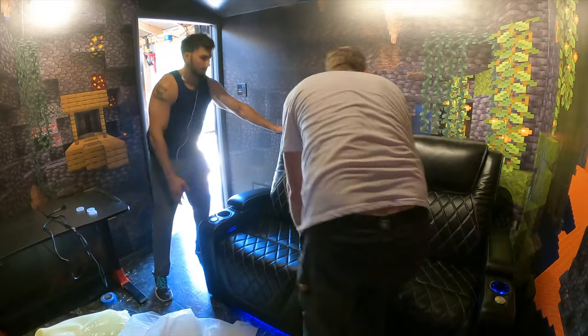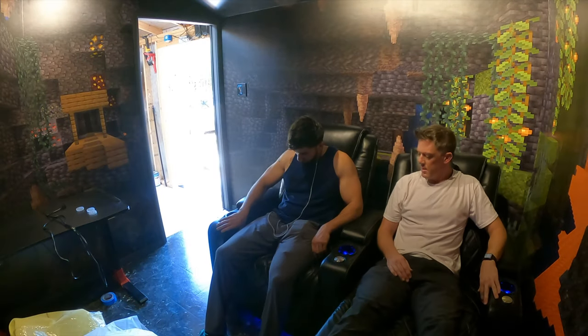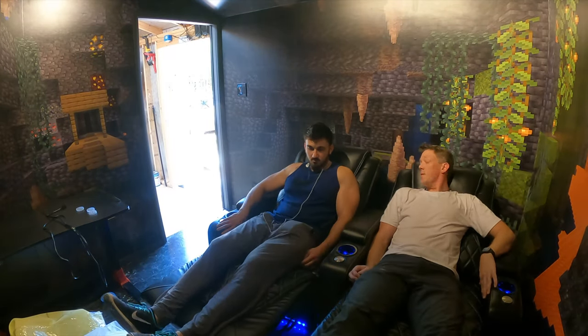It makes it extremely easy for one or two people to take these seats in two sections and move them in and out of rooms. When I was building this Epic Minecraft Gaming Cave, my friend Jad and I made short work of it. Within no time we were sitting in them testing them out, because they've really thought through the ease of bringing in the seats individually and in two pieces.